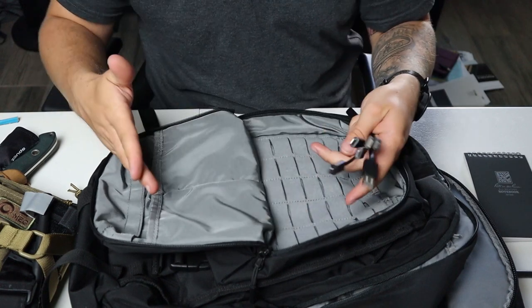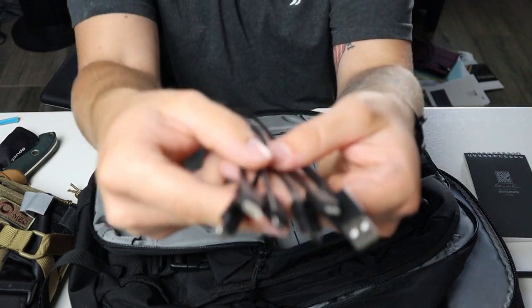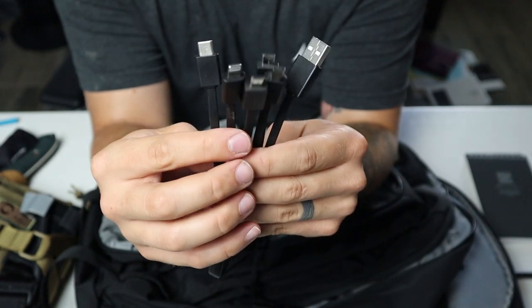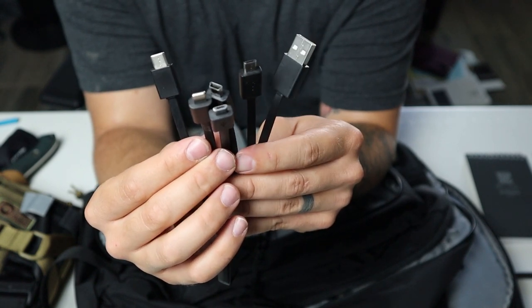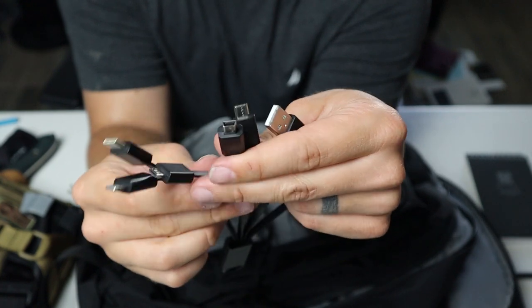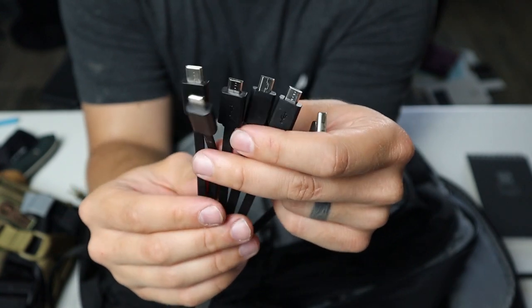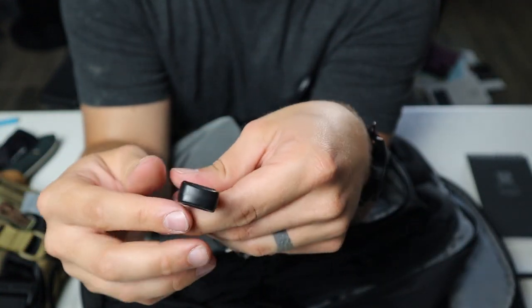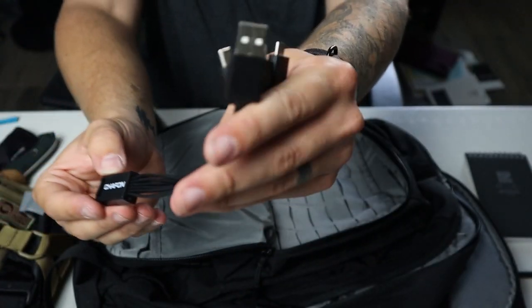I used to have a whole little pouch with all my cables and chargers but it was just a little too much. I have my battery pack that couples with this — I believe I got it on Amazon. It's a bunch of different connectors for phones and flashlights — whatever you need to charge. You plug the USB into the battery bank and then you can charge whatever connects to any of these. It's a lot better than having a bunch of separate cables and takes up a lot less room. The brand is Chifon — it's worked very well for me.